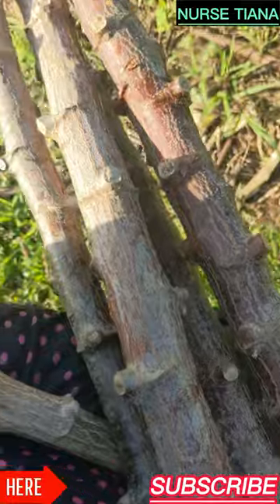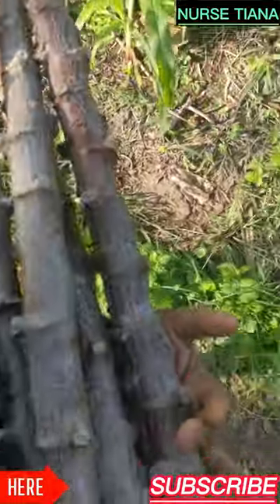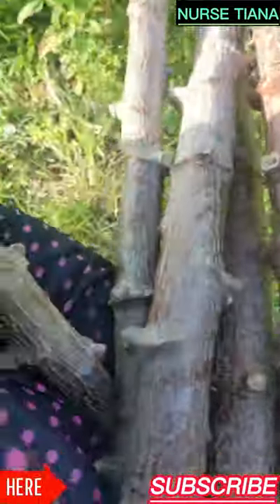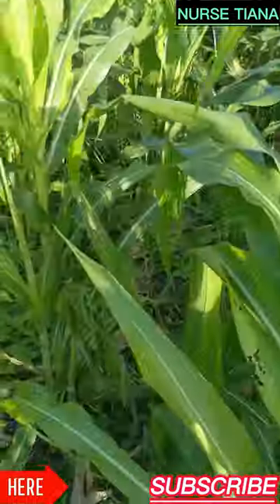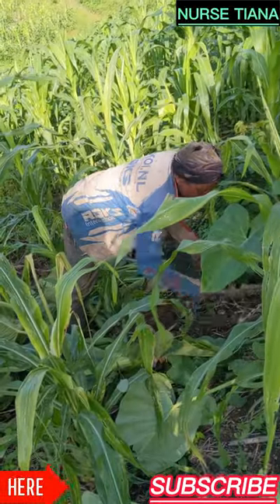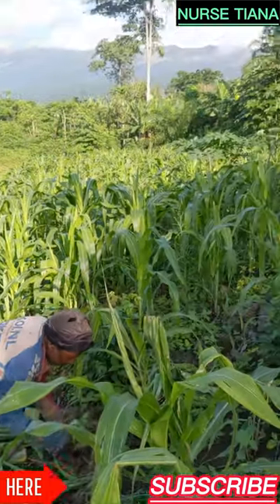This is a cassava stem — it's actually for planting, so we have to cut them and plant. And that's my mommy — she's planting. As you can see, that's how they remove cassava and cocoyam from the soil.